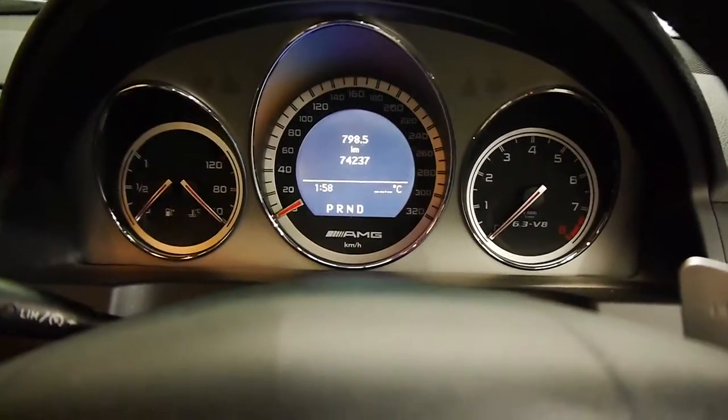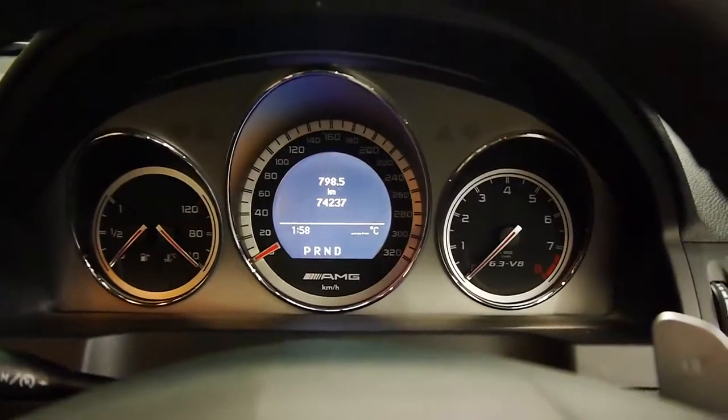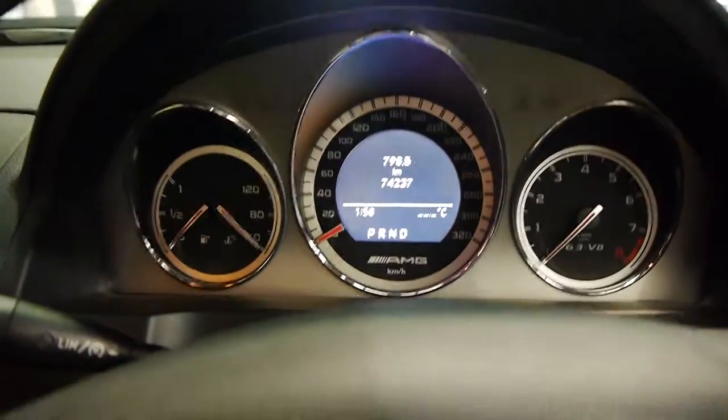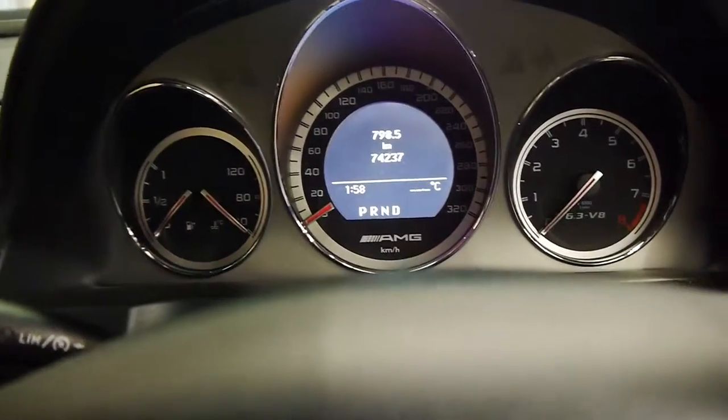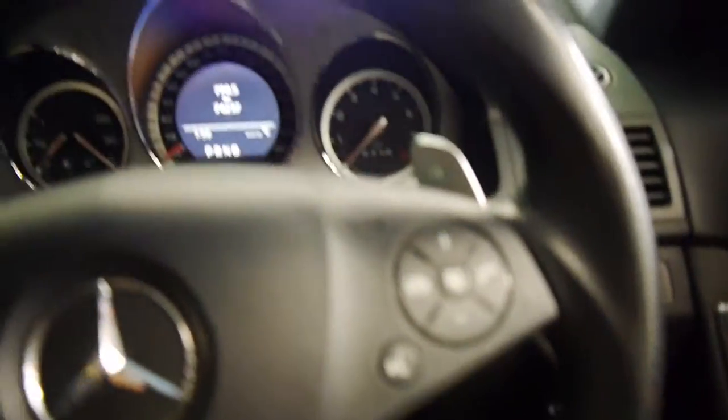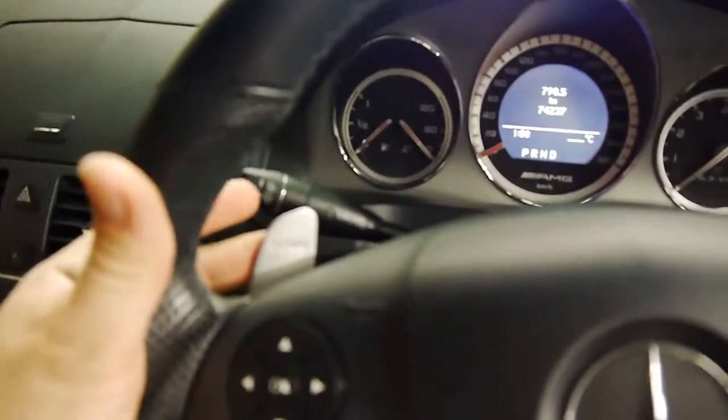Sitting in the driver's seat, there's lots of bolstering and it's all adjustable — you can hug yourself really tight if you're planning on driving precariously. Looking over the hood, we've got those AMG bulges you can see on either side. At the business end we've got the sports steering wheel and paddle shifters.